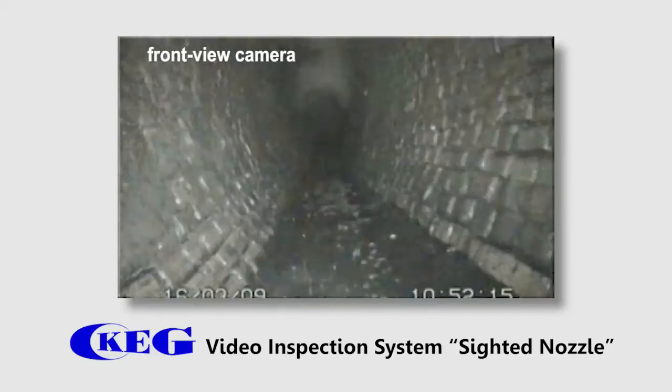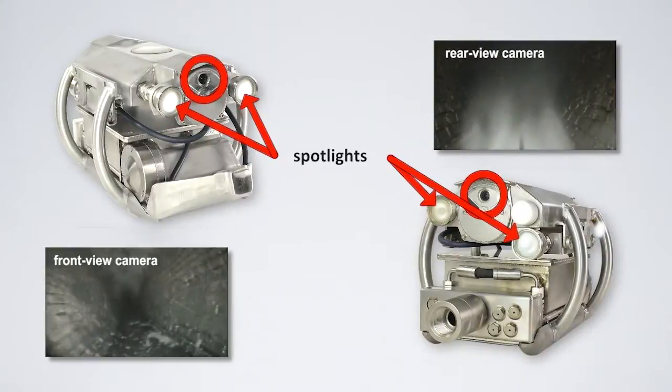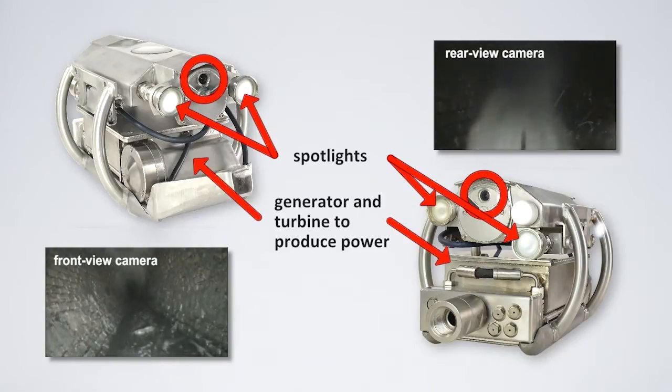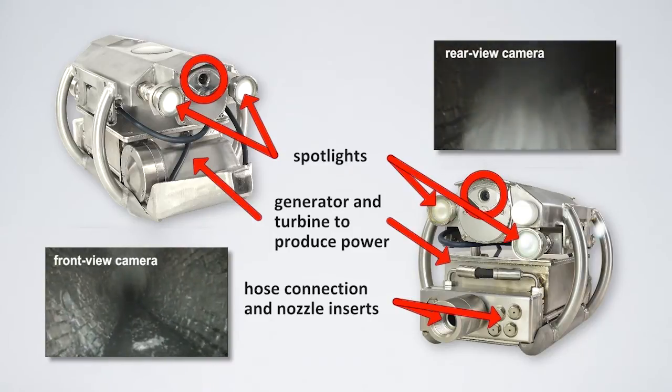You can switch between front and rear view to monitor the situation behind or in front of the cleaning nozzle. The camera setup can be easily adjusted to all pipe diameters and water levels. To top it off, the sighted nozzle boasts an internal power supply that allows operating the nozzle for an unlimited period of time.